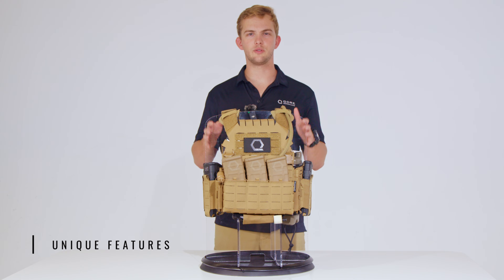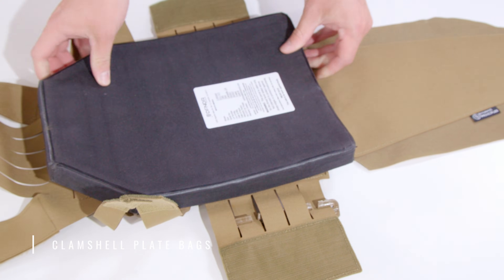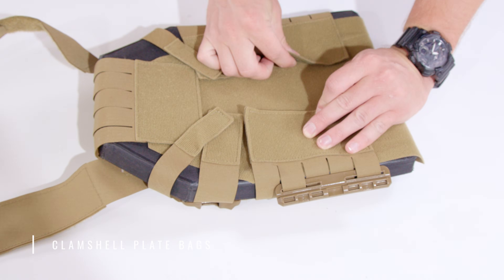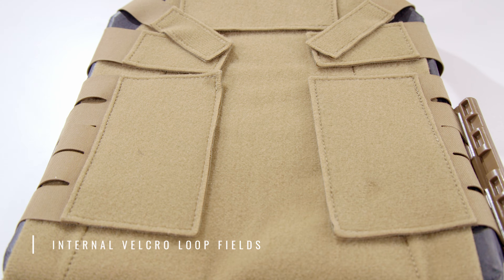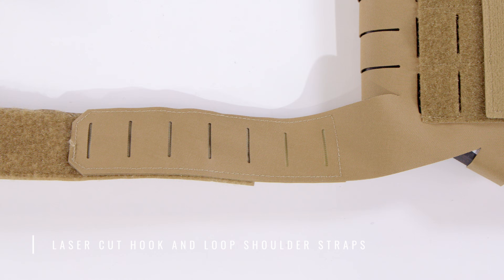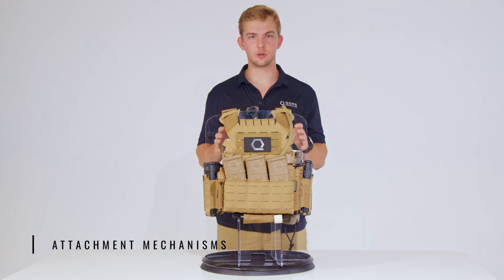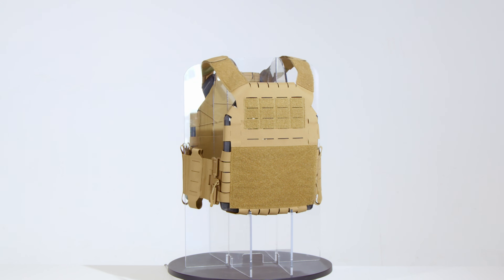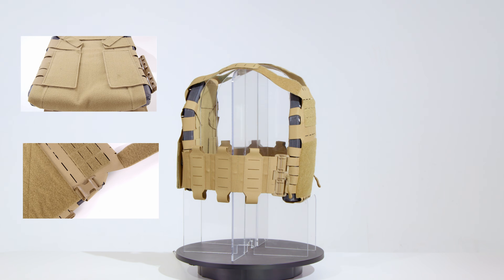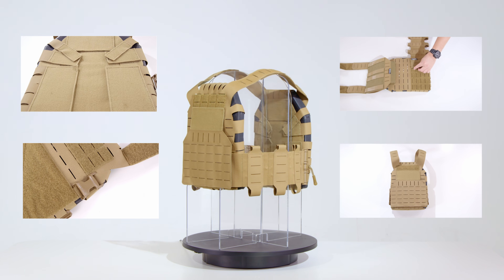Now let's discuss what unique features the SLPC 2.0 has to offer. The SLPC 2.0 includes clamshell style plate bags that wrap around plates for tight, low bulk fitment across a wide range of sizes and cuts. It also features internal Velcro loop fields for additional accessory attachments and laser cut hook and loop shoulder straps to reduce profile for concealed wear. As far as attachment methods go, the SLPC 2.0 features hook and loop, removable quasin buckles on the front plate bag, laser cut loop fields on the back for cummerbund attachment, and molle fields on both the front and rear plate bags.